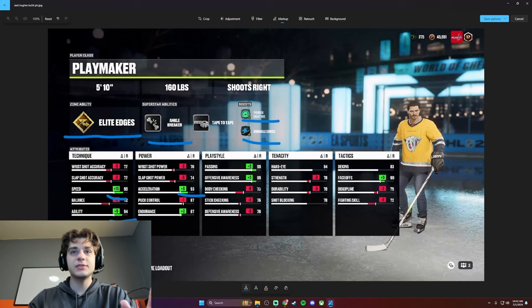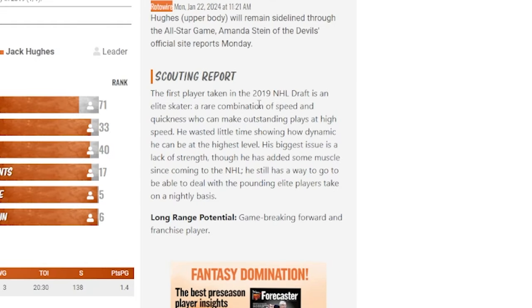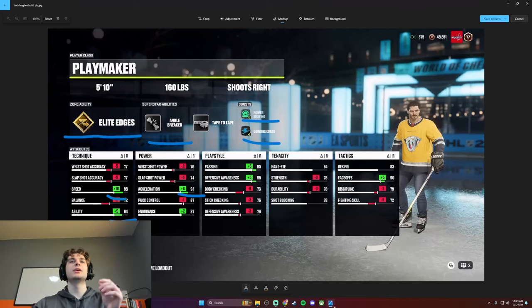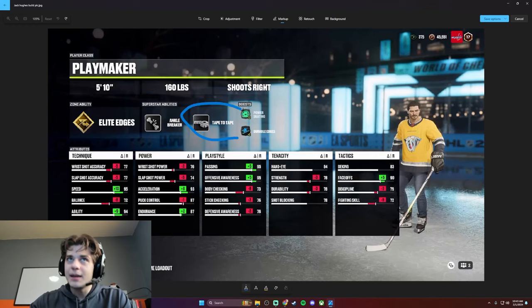It's an offensive menace. Let me say a little bit about how I got here. Let's check the scouting report. The first player taken in the 2019 NHL draft is an elite skater — a rare combination of speed and quickness who can make outstanding plays at high speed. Ankle breaker. He wasted little time in showing how dynamic he can be at the highest level. His biggest issue is a lack of strength, though he's added some muscle since coming to the NHL. He still has a way to go to deal with the pounding elite players take on a nightly basis. Long range potential — game-breaking forward and franchise player. The speed is next level, his abilities to make plays at top speed — ankle breaker is next level, tape to tape next level.